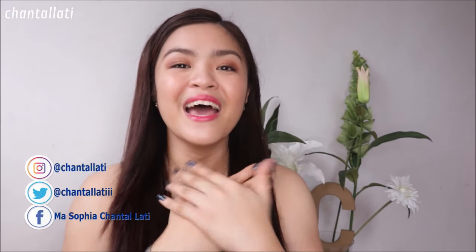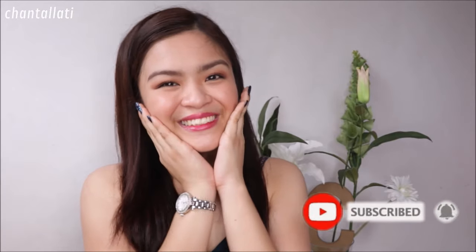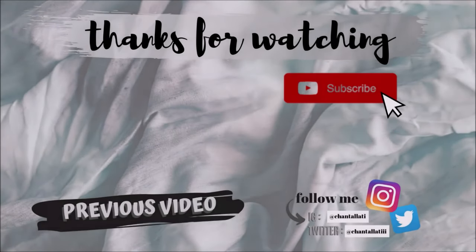Tapos na po tayo sa ating Shopee haul. That's it guys for today's video. Sana na-enjoy nyo po ang ating Shopee hauls. Thank you so much po for watching this video. Through the 900 subscribers — thank you so much po. If you have any video suggestions then please comment down below. Follow me also on all of my social media accounts. If you like this video then please give me a big thumbs up, and don't forget to subscribe to my channel. Again, it's Chantal Lati. Bye guys! See you again on my next vlog.